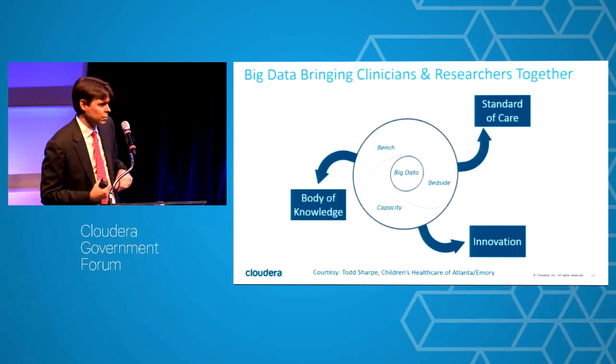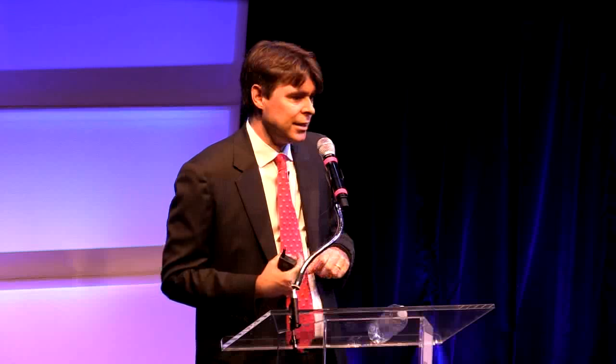An IT guy from one of the health systems called me and said he tried three or four arguments explaining big data to the PhDs writing studies — nothing seemed to be working. At the end, he told them he had 200 terabytes of storage available to them in his Cloudera environment. Suddenly their eyes lit up. They were so interested. It was storage that did it.